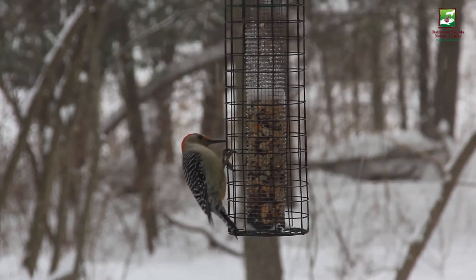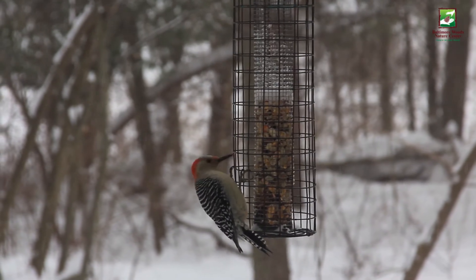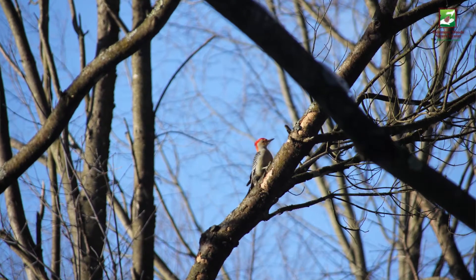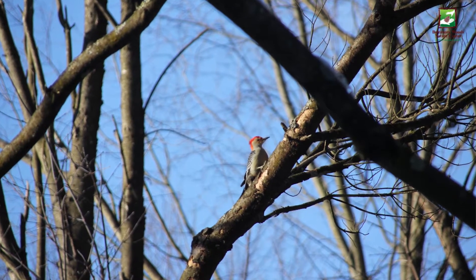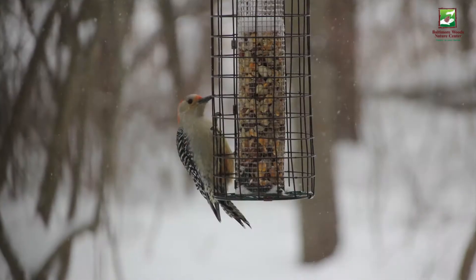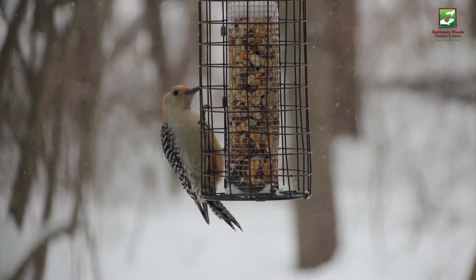This is a female red-bellied woodpecker. You can tell because she is missing that reddish orange coloring right on the crown of her head. On males, that bright coloring continues from the beak all the way to the nape of the neck. It is difficult to see most of the time, but these birds were named for the reddish coloring they get on their bellies.